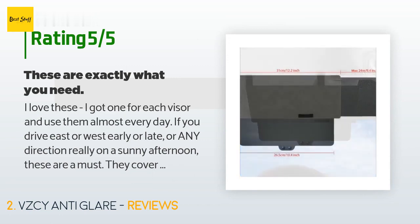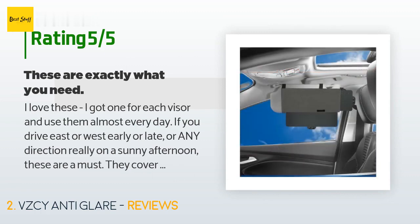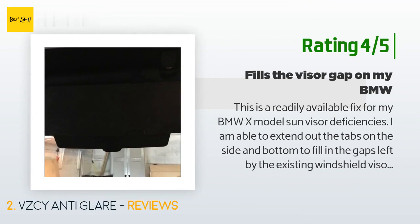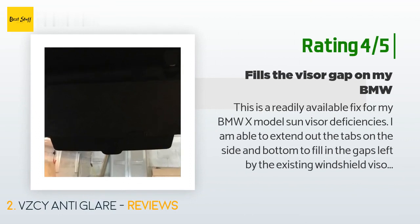"You can use them on any side window and reuse them forever — nothing left behind on the windows when you remove them. Great deal." Another customer said: "This is a readily available fix for my BMW X model sun visor deficiencies. I am able to extend the tabs on the side and bottom to fill in the gaps left by the existing windshield visor. One negative is that the item is somewhat flimsy and requires two hands to extend the tabs — probably best to set up prior to being on the road to prevent distractions. Making the device more secure by design would have made this a much better product."